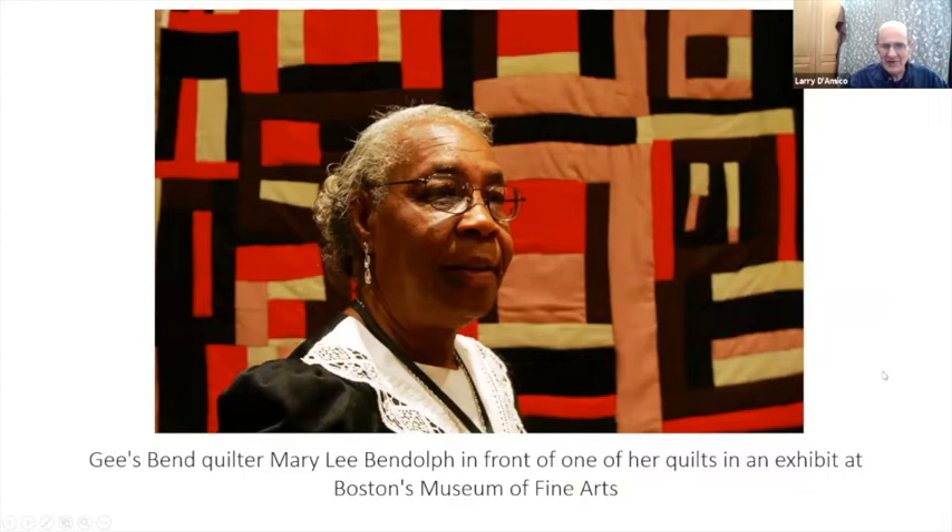Here is Mary Lee Bendolph standing in front of one of her quilts at the Boston Museum. She was the one that did those first two quilts on the opening page — one with the blue jeans and red, and the other.